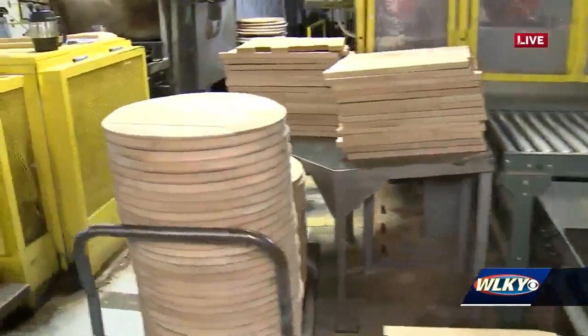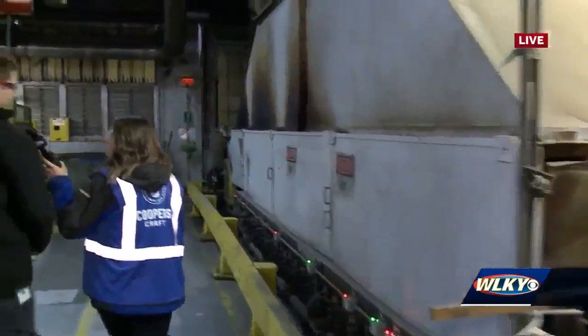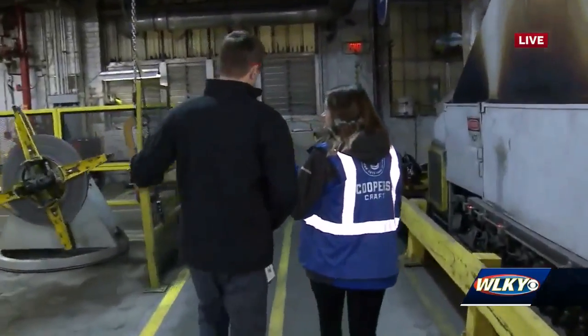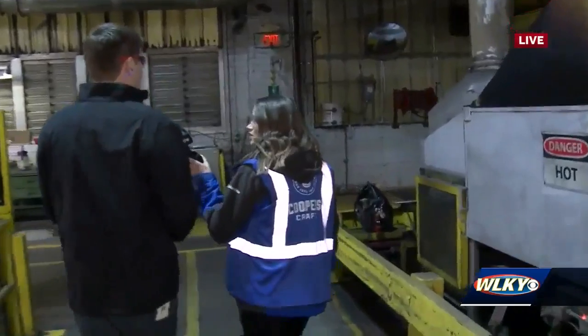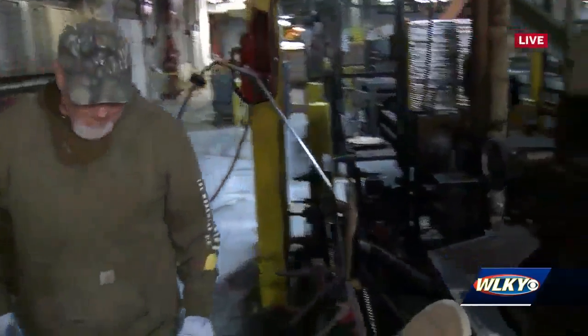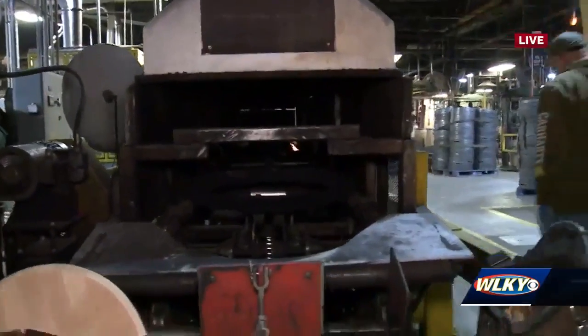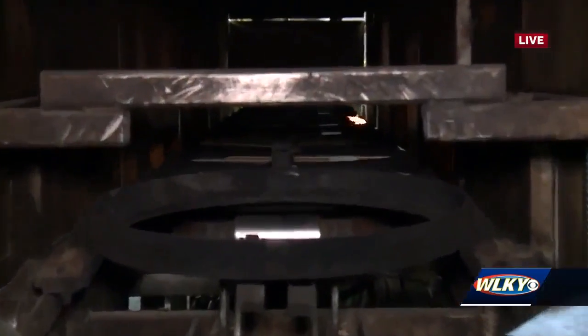It smells really good in here. Yeah, it's something that hits you when you first come to the cooperage. Even outside, you can smell that wood burning from the char fires in the two different char areas. We've got a heading char area and then where the barrels are charred. This here is the heading char — these barrels come through here, they get fired, and they char the tops and bottoms of the barrels for the heads.